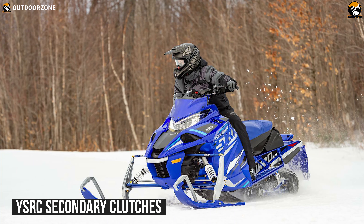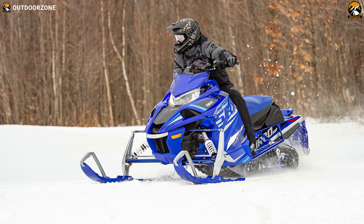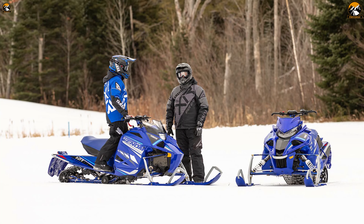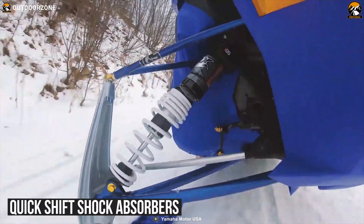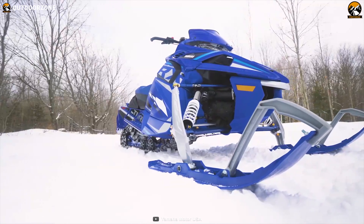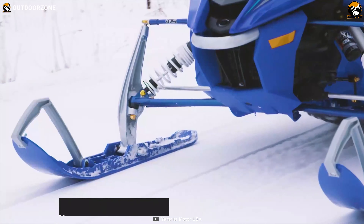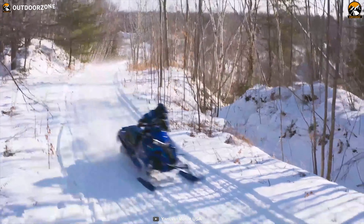It comes with YSRC primary and roller secondary clutches, which are calibrated for durable, cool operation. They efficiently harness and transfer the engine's massive torque, all while minimizing drive belt wear. Its intelligent quick-shift shock absorbers are fitted up front and on the rear arm so that you can easily adjust them using the left-hand mounted switch on the bars, even while riding. Finally, its independent double-wishbone front suspension delivers an elusive balance between lightweight steering effort and precision handling, ultimately resulting in an intense riding experience on any kind of trail.